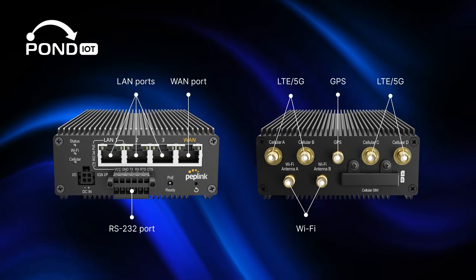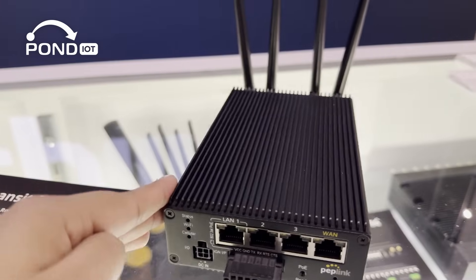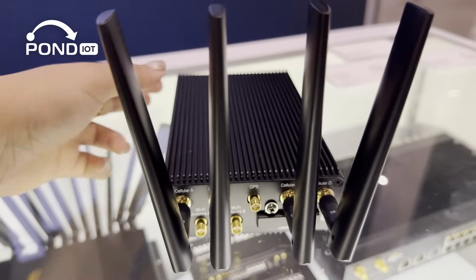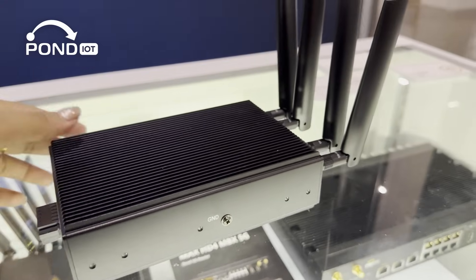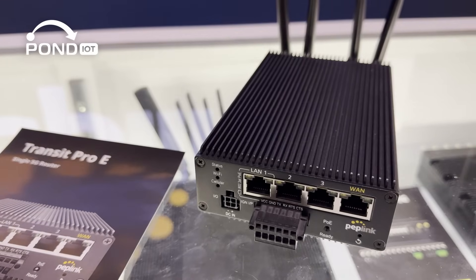For wireless, you get dual-band Wi-Fi 6, which is faster and more efficient than older Wi-Fi standards. On the cellular side, the Transit Pro E supports two SIM cards for carrier flexibility, plus eSIM, remote SIM, and Fusion SIM. This makes it easy to switch networks or centrally manage SIM cards across a fleet.